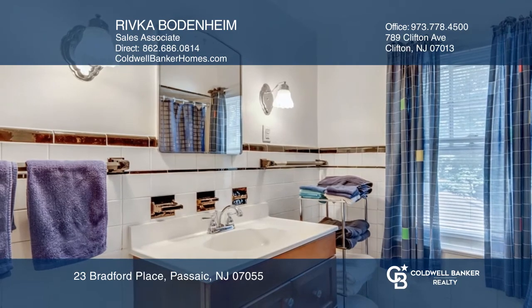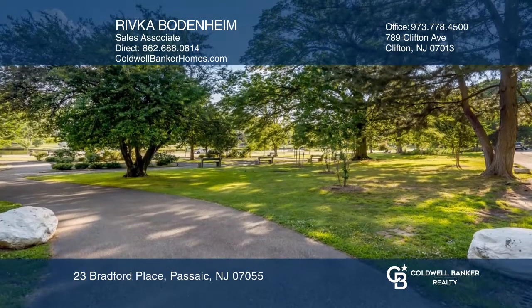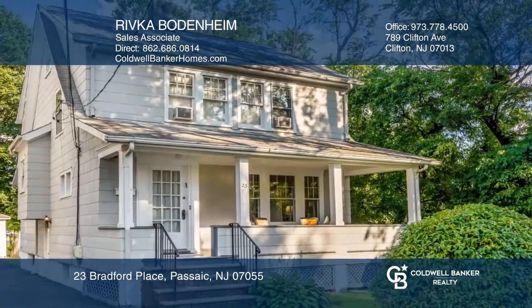There's a breathtaking view of the park, yet the home remains private. To see your new home in person, schedule a tour with Rivka Bodenheim.